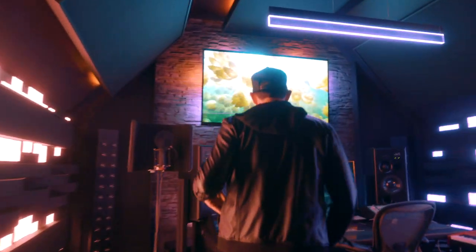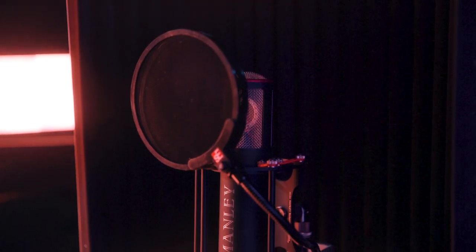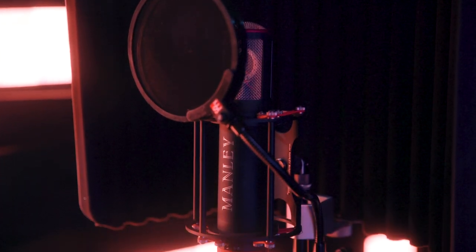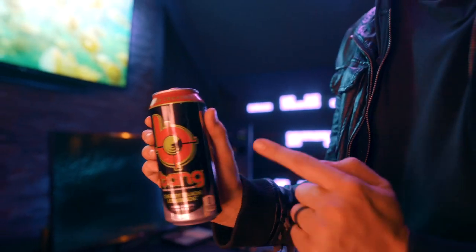So over here, this is the main control desk. Every single singer or rapper records right here. I had a vocal booth in my old spot and no one wanted to go in there ever, so I was like, I'm not going to build one if they're not going to use it. This fuels every single day — Bang energy drink. Cherry Blade Lemonade is the best.